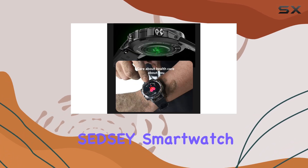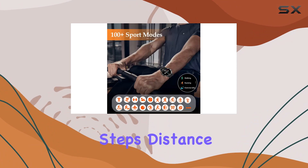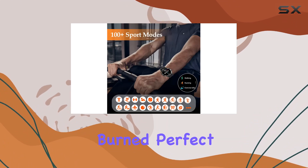It doesn't stop there. The SED-Z smartwatch supports 100-plus sport modes, accurately tracking steps, distance, and calories burned.